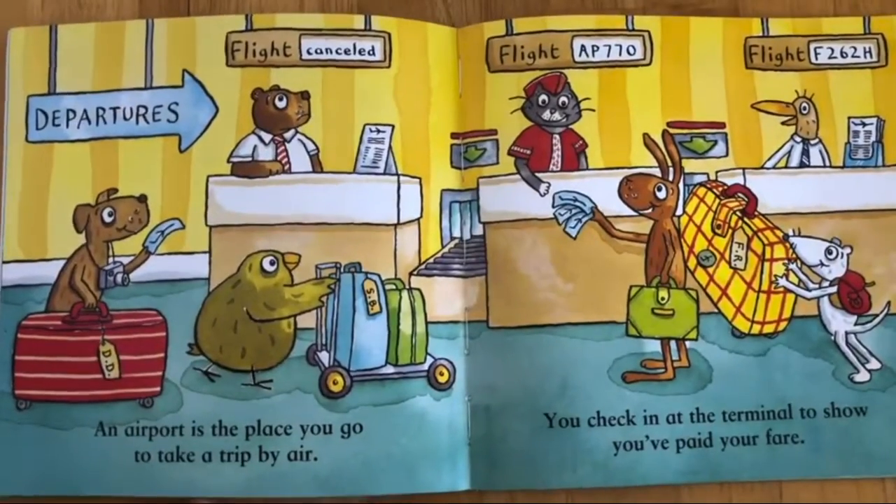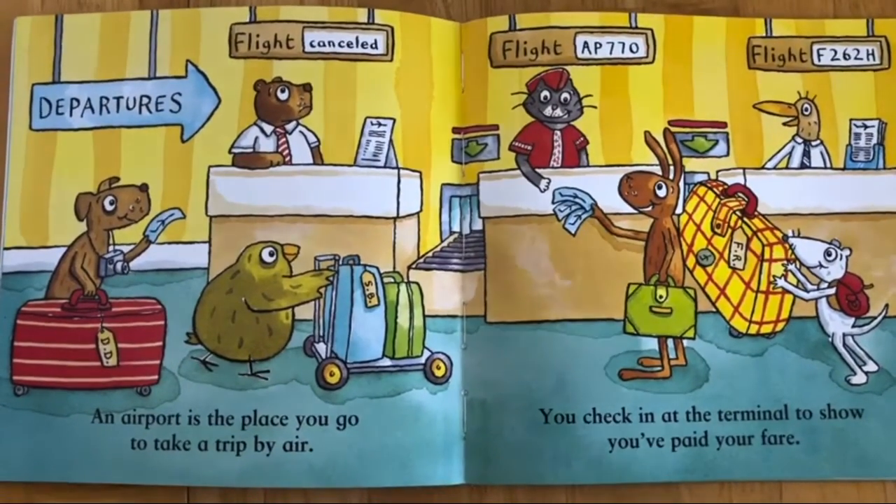An airport is the place you go to take a trip by air. You check in at the terminal to show you've paid your fare.